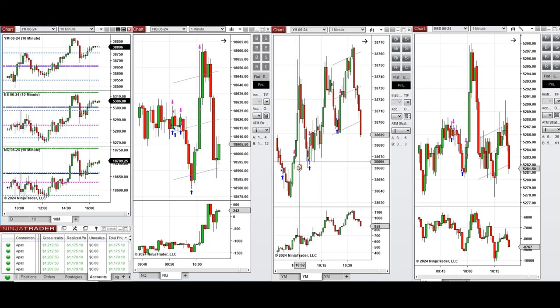The uptrend signals were taken with C and B on Nasdaq, and also B, C, and T on Dow Jones, and also C and B on S&P 500. All these signals were copied by copy trader to multiple Apex Trader Funding accounts.